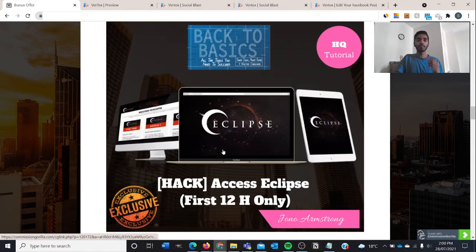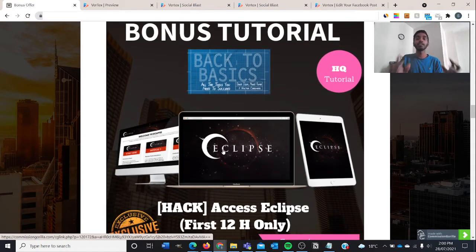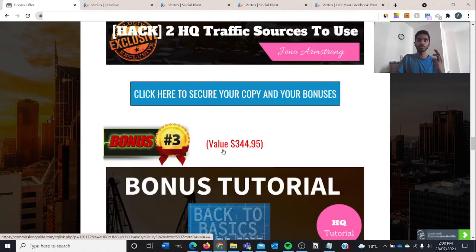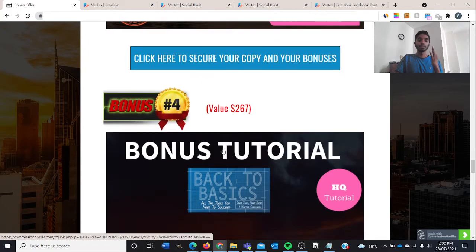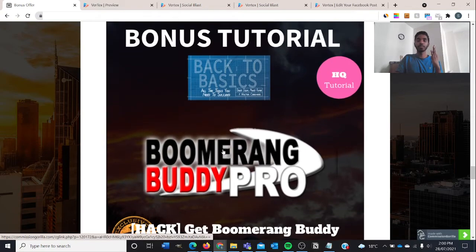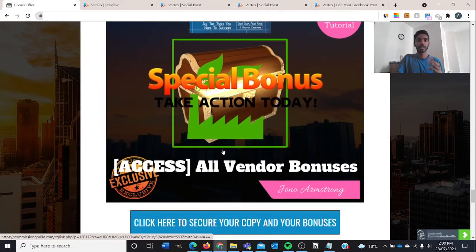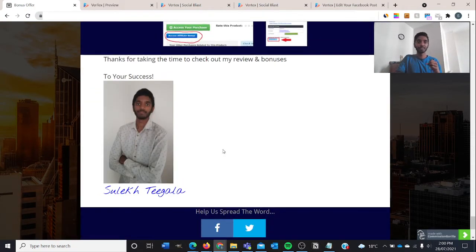Just to recap the bonuses I'm providing: first, access to Eclipse — only for the first 12 hours, so check it out by 29th July 2021 at 11 PM EST. Bonus two is the two high-quality traffic sources. Bonus three is the 10,000 Email Manifesto case study. Bonus four is the Boomerang Buddy Pro. Bonus five is all of the vendor bonuses. There will be a total of 10 bonuses if you click the first link in the description box below.